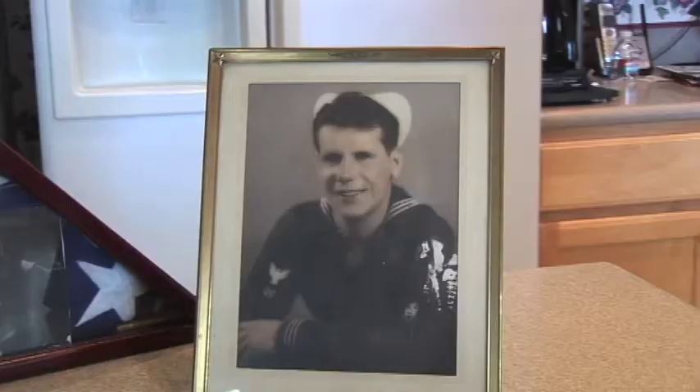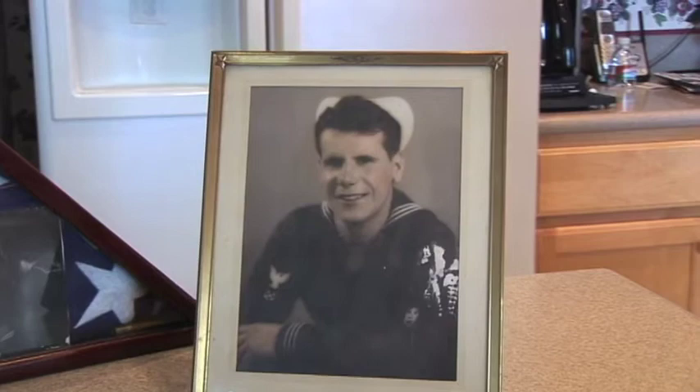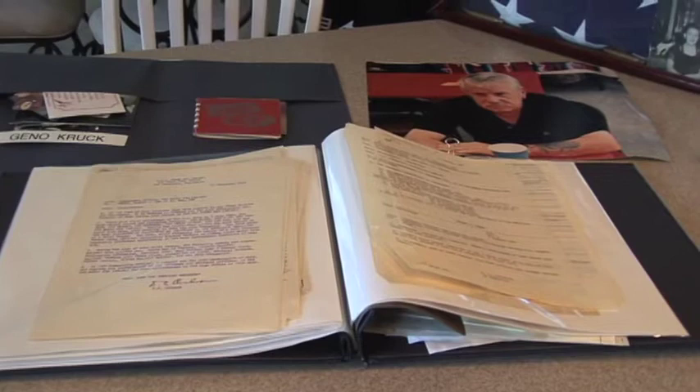He wanted one for his collection and dug deeper, finding three uniforms. He found what he considered to be a treasure trove telling the story of one man in World War II and beyond.